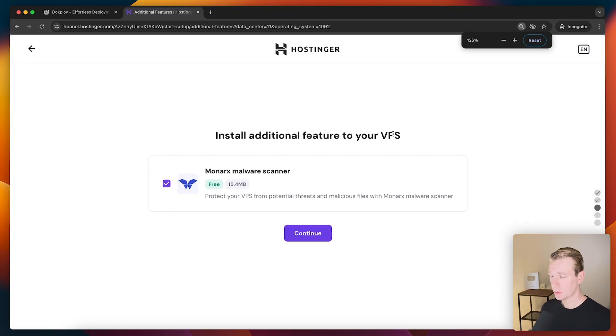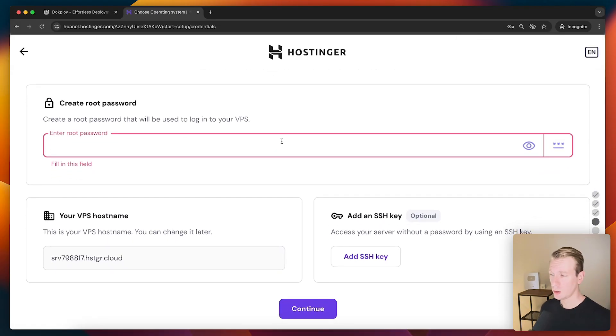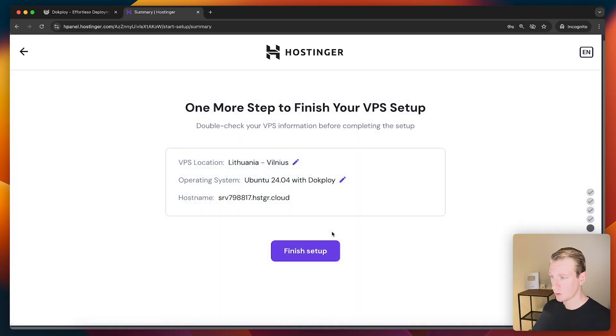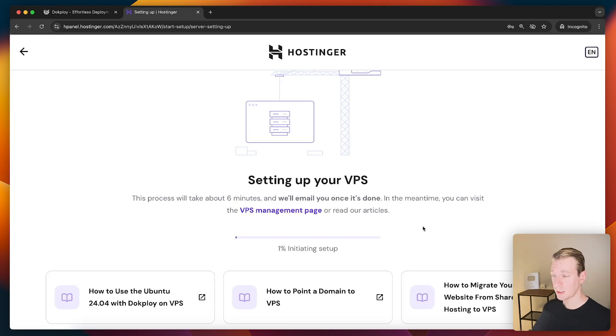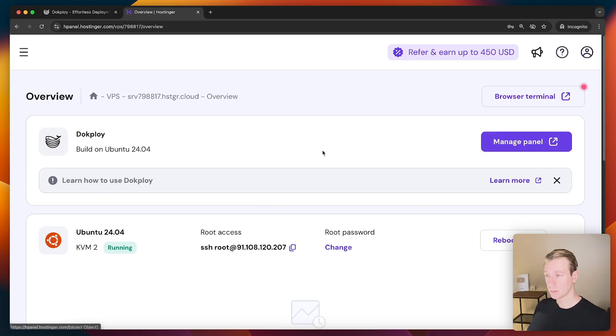After paying we can go through the setup. We can set up a password for our VPS — you'll need this if you want to directly log into it. However, with Docploy we don't need to do much of that ourselves since we can do a lot from the admin panel. After a couple of minutes the VPS is ready and we can immediately access it by SSHing into it, though with Docploy we can do most things from the panel itself.